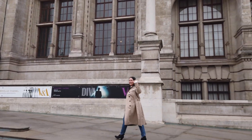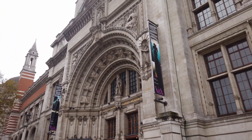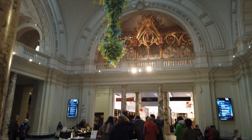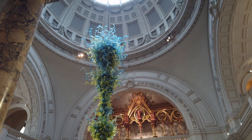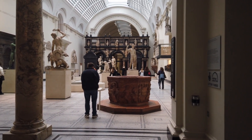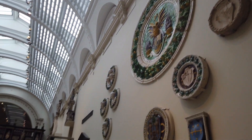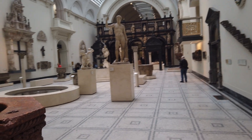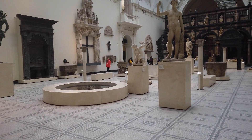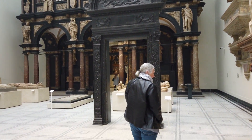I went to see my bestie Agatha in London and she took me to the Victoria and Albert Museum. We had an amazing time. For some reason I thought this was a tiny little museum — I'd never been there before — and I couldn't be more wrong. This museum has over 2.8 million objects that span over 5,000 years of human creativity.